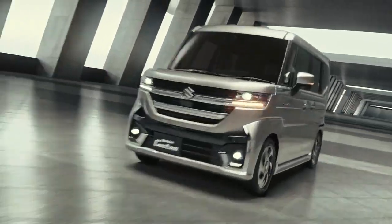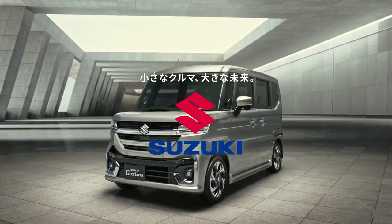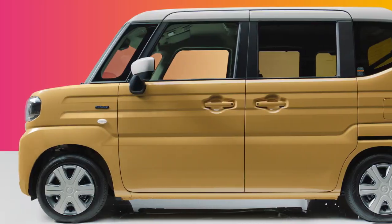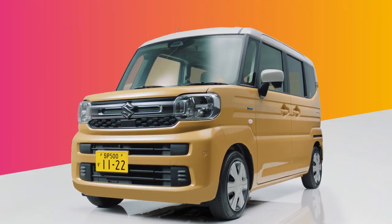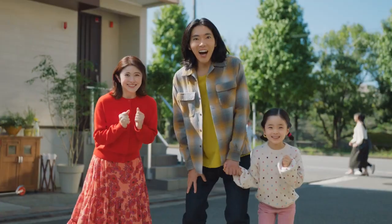The interior of the YDB MPV is also expected to carry significant changes over the Spacia, especially considering the increase in size and the fact that the Japanese version has only two rows of seats. Expect a cleverly designed three-row cabin in a compact footprint along with a decent features list, as it will directly take on the Renault Triber.